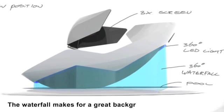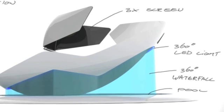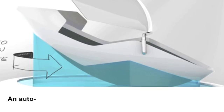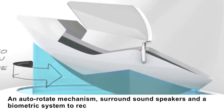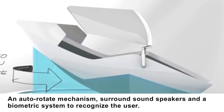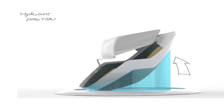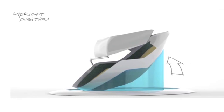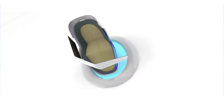This is a pretty ambitious design you have here Rob. Any other features you were dreaming of? Auto-rotate mechanisms, surround sound speakers, maybe a biometric system to recognize the user. Well, these ideas are great, but as you know, time and money are critical issues in product design and compromises are definitely going to have to be made. Don't worry, you're still going to have a major influence on this chair, I promise you that.